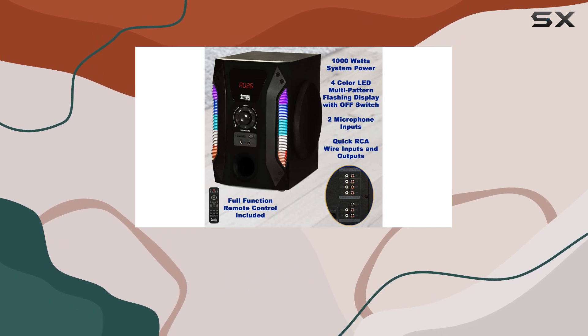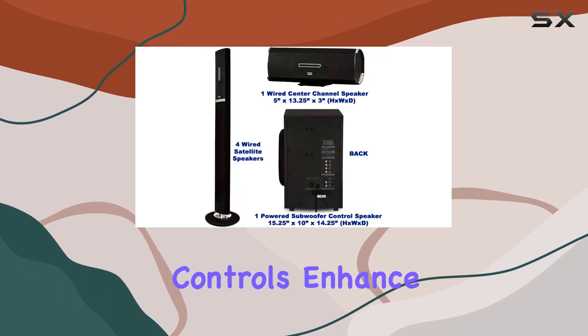The included remote and microphone inputs with volume and echo controls enhance the user experience.